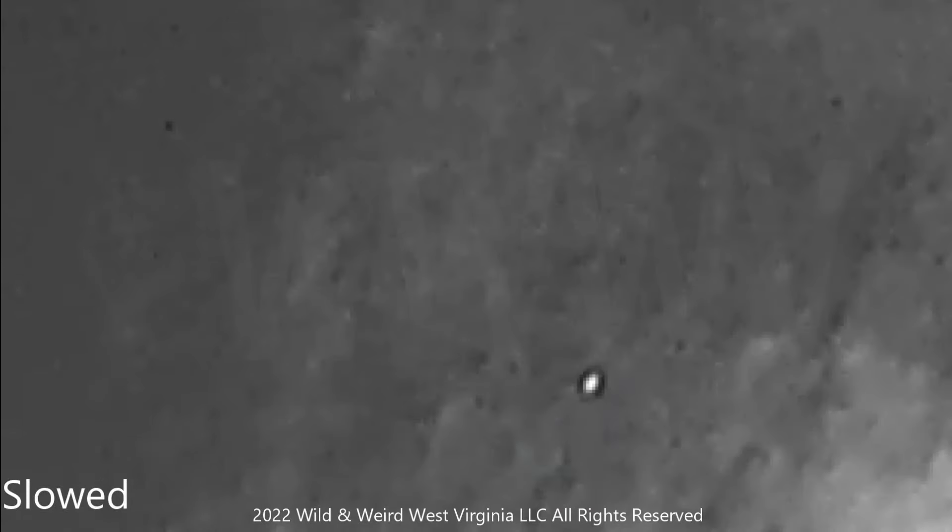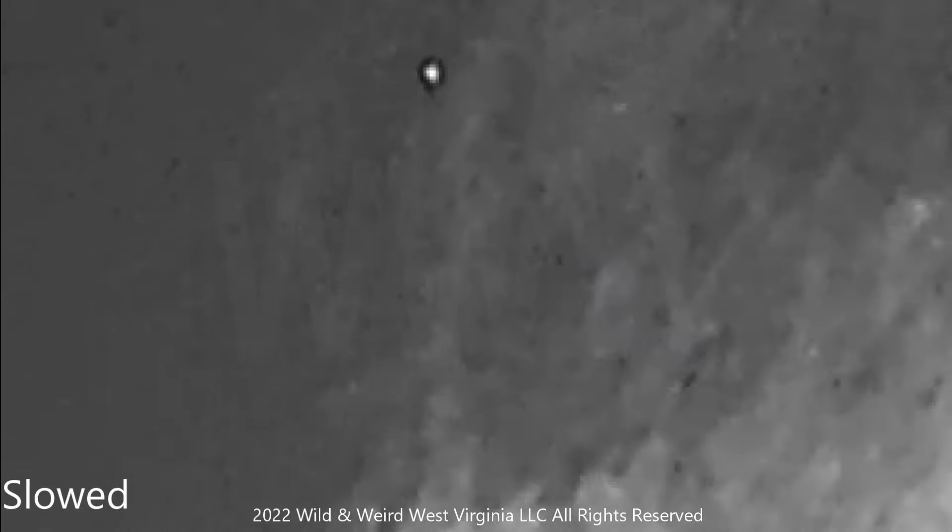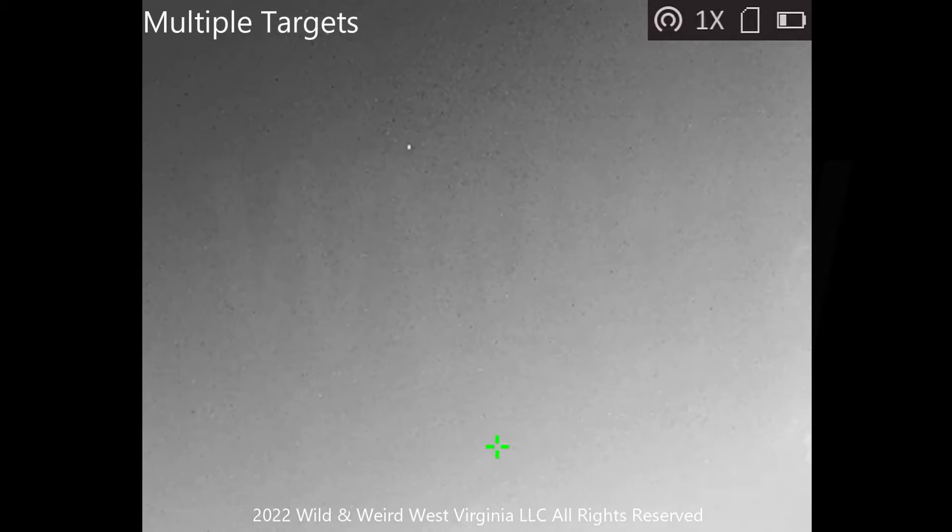This is going to be a zoomed-in look at that turn that one of these things makes. You can see it's almost a 90-degree angle right there with a little bit of minimum loss, but not very much. You're going to see multiple targets in this clip, and these multiple targets will come into play in the field of view. This is a one-time magnification.